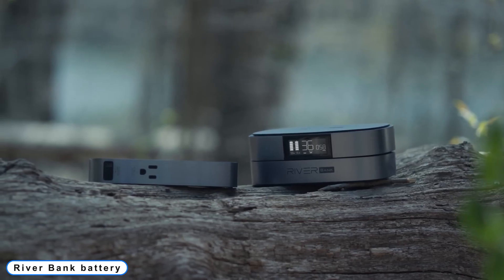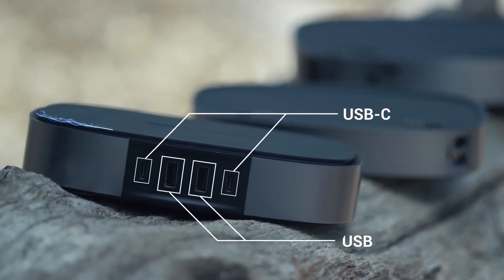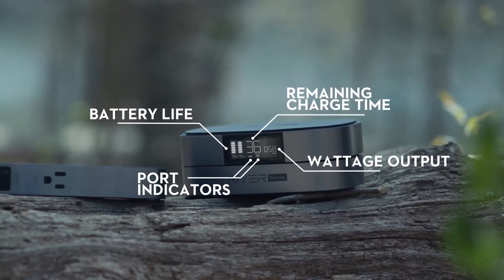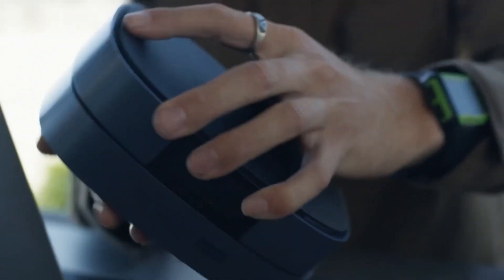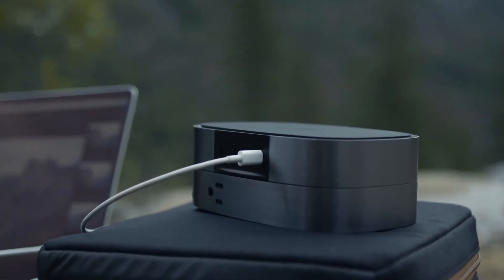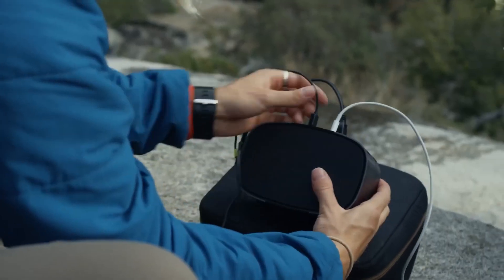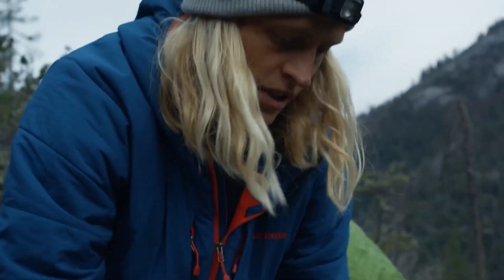Coming to number 7: Riverbank Battery. EcoFlow has returned with a new battery alternative that avoids irksome FAA regulations thanks to its new stackable construction. The Riverbank contains a 99Wh core module, four quick-charge USB connections — two USB-A and two USB-C — and a 10W Qi surface that can charge up to five devices at once.